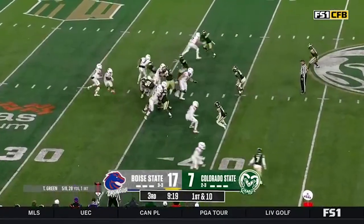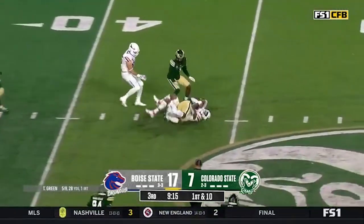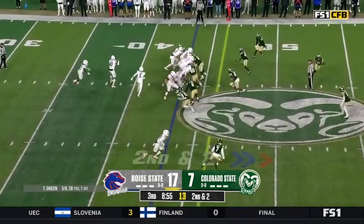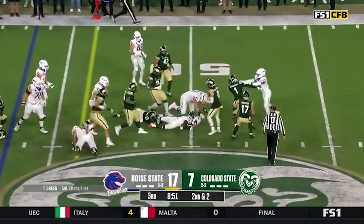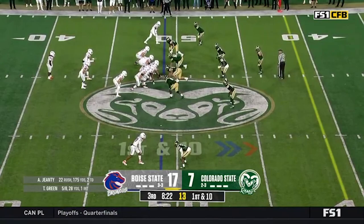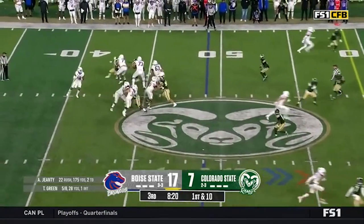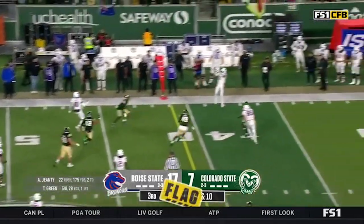Gentie was in the pistol, moves alongside Green — Green pulls it, going to keep it himself. Second and two, going to keep it on the ground with Gentie — breaks a couple of tackles. Led the nation coming in with 44 forced missed tackles — feels like there's been at least 10 tonight. Green flushed out of the pocket, there's a flag that's been thrown.